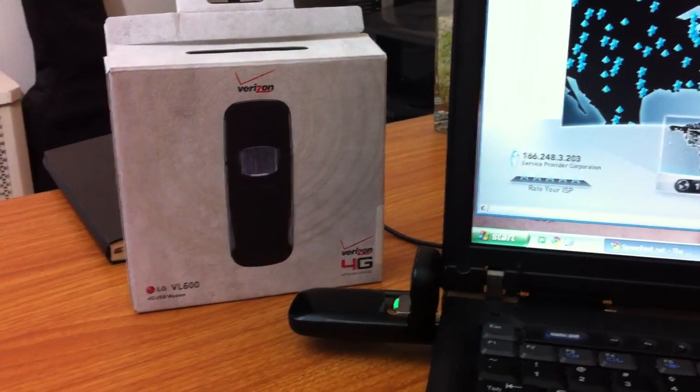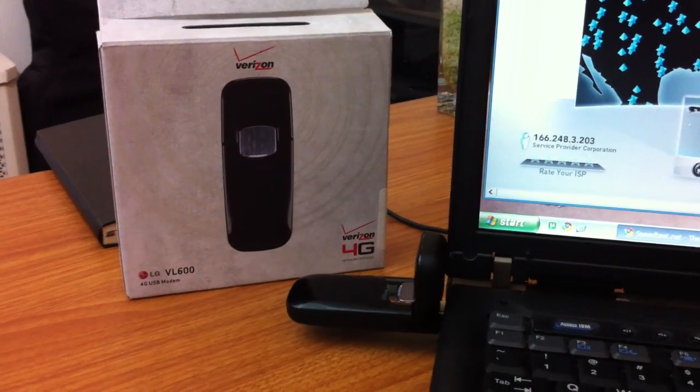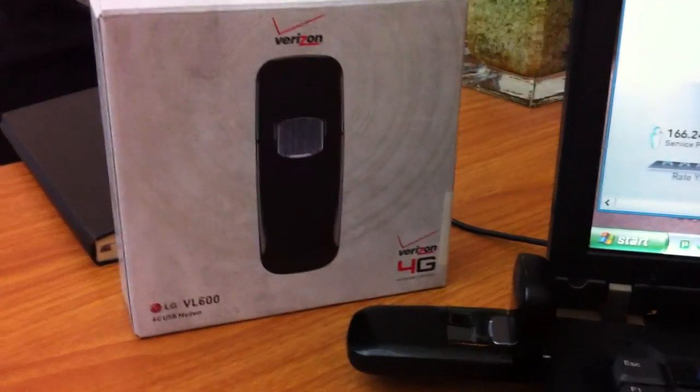Hey guys, welcome. I'm the Boston Tech Gear Examiner and I wanted to show you really quick a little cell phone video tour of the latest and greatest from Verizon.